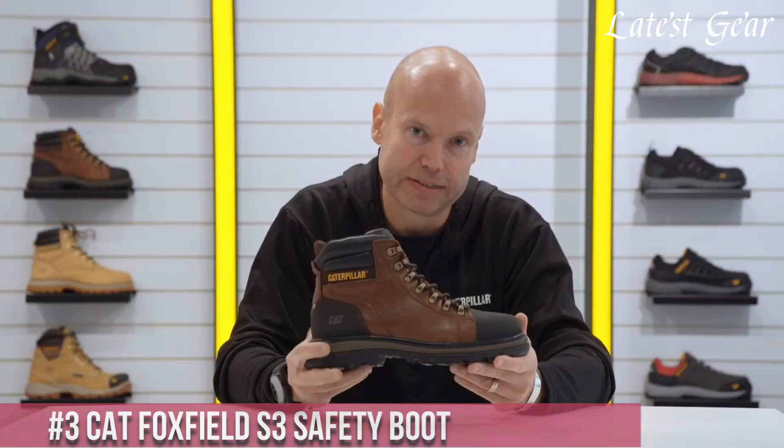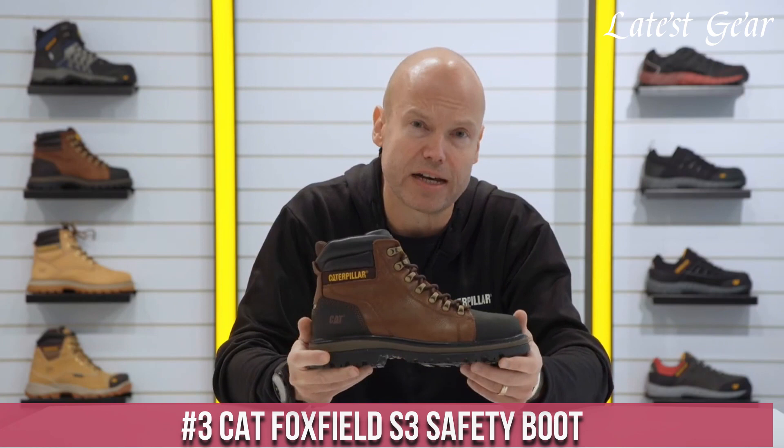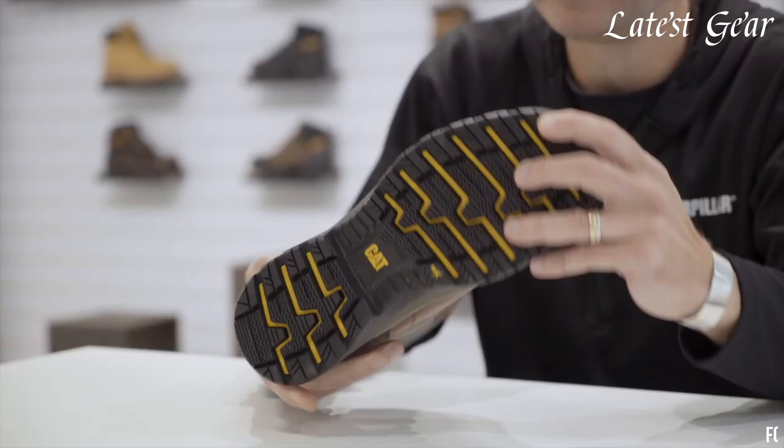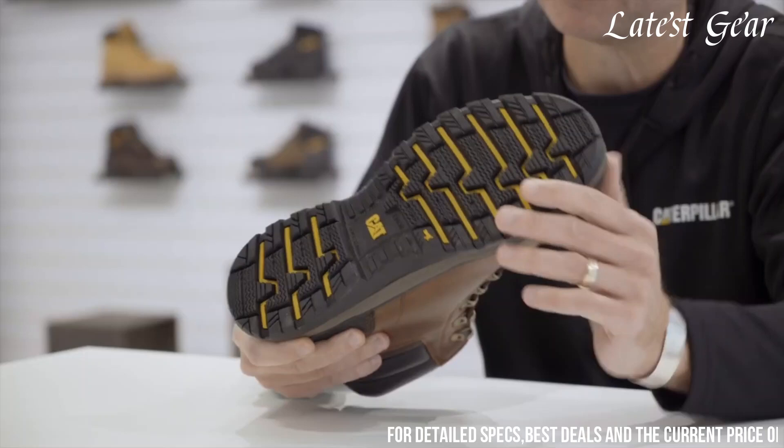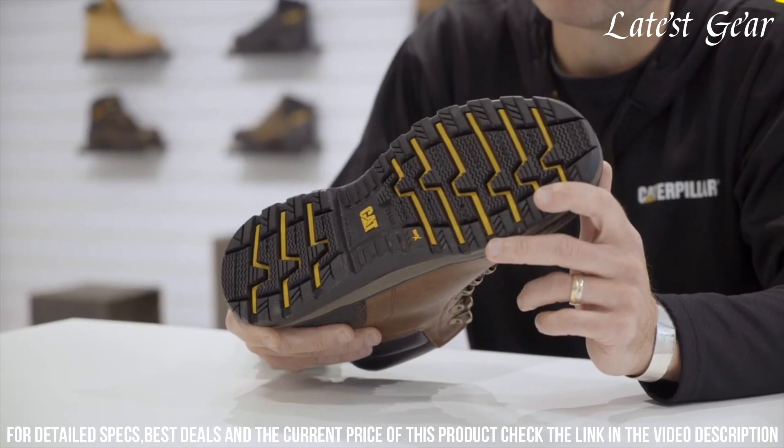Number 3: CAT Foxfield S3 Safety Boot — the perfect blend of style and durability. These boots are designed for the toughest work environments, with their rugged leather upper and steel toe cap for superior protection against impact and compression. The slip-resistant outsole ensures stability on various surfaces, while the moisture-wicking lining keeps your feet dry and comfortable throughout the day.